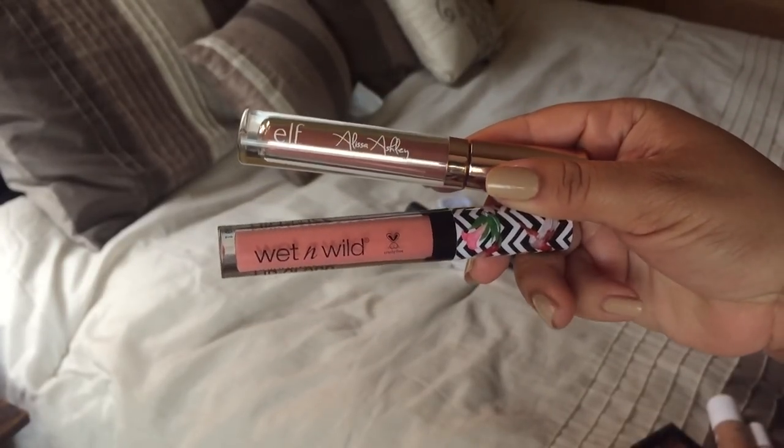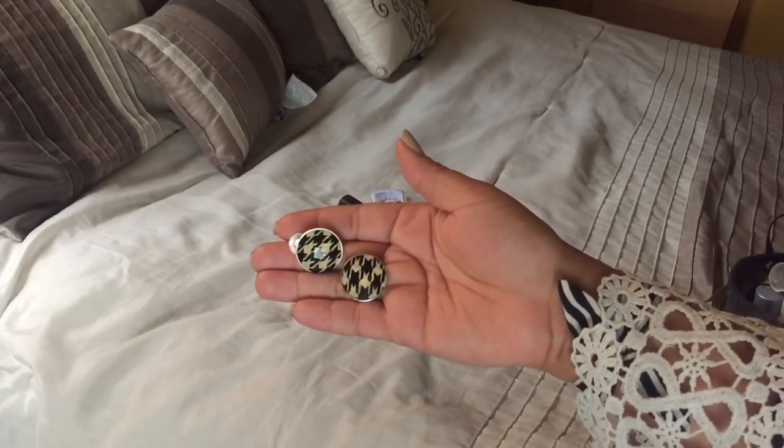I really haven't had time for full lip looks, so I've been using a lot of lip glosses. I've been loving this one from the limited edition Wet n Wild in Featherless. I also love the Alyssa Ashley gloss — that one is a little more pigmented, it wears more like a glossy lipstick. I've been loving both of these.